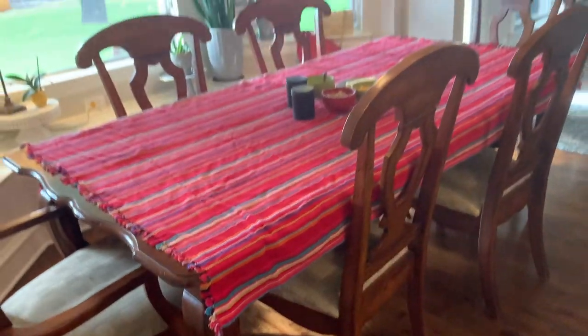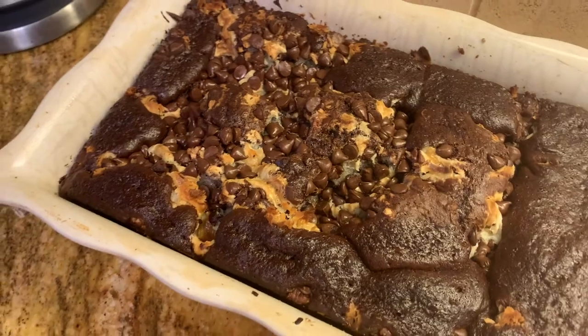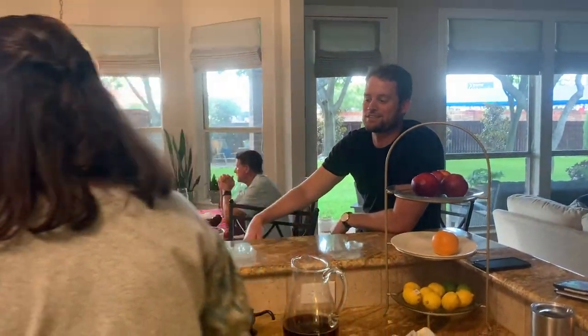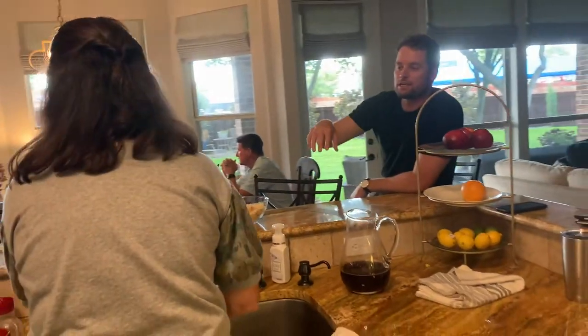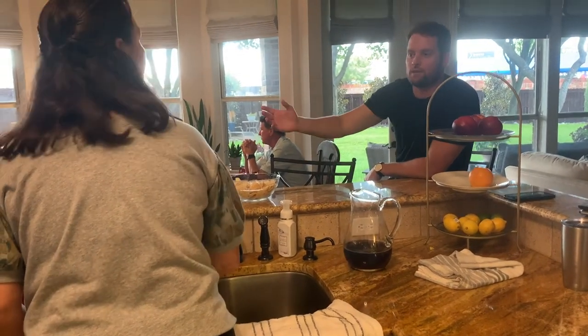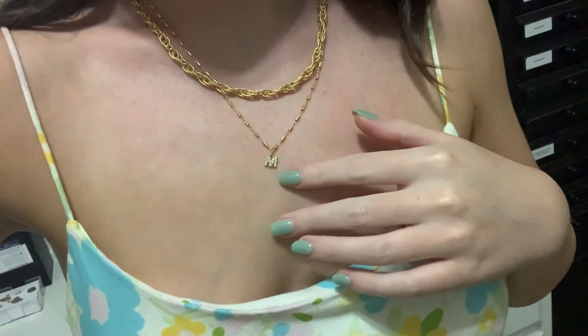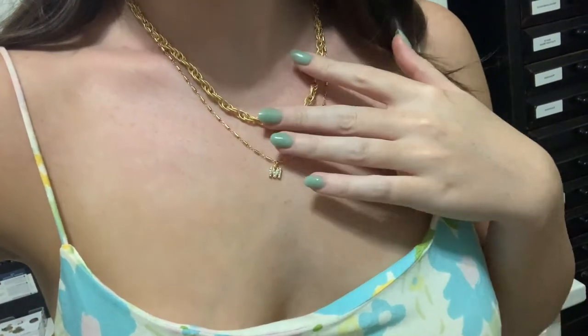Just my Chanel bag, curled my hair, wearing my usual lily clasp earrings, and glowy simple makeup. One of the perks of your mom designing jewelry — this is my new stuff, a little M necklace. Pretty cool!